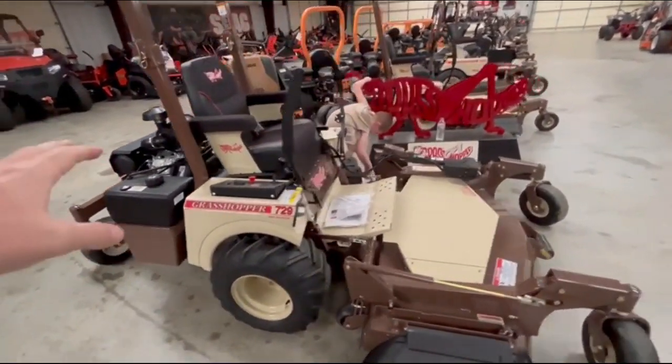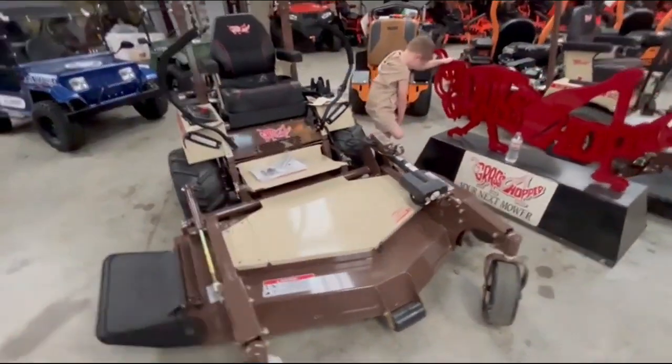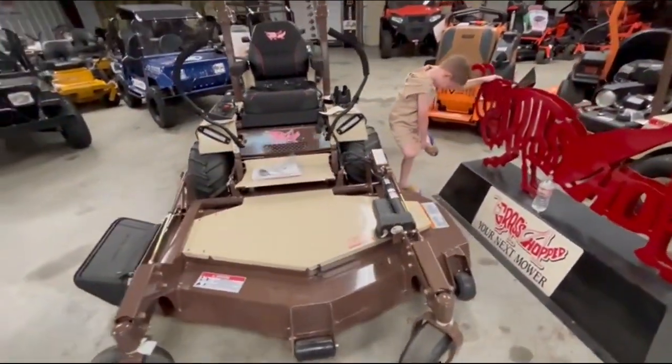This has a big eight gallon gas tank, foldable roll bar, LED lights, powerful deck, bar lug tires. This is a performance package.